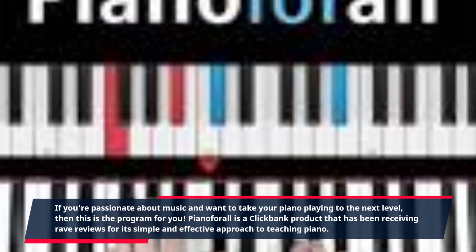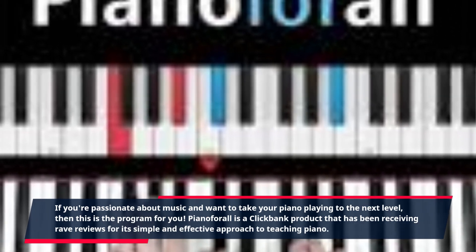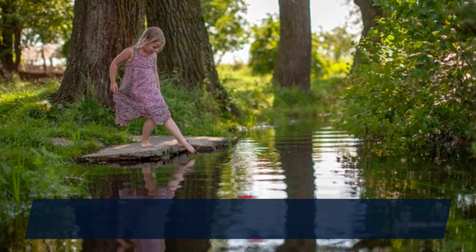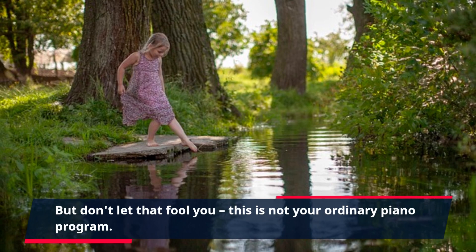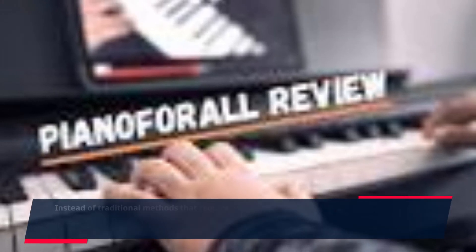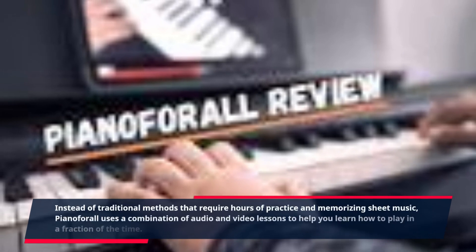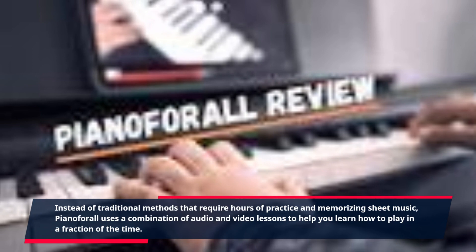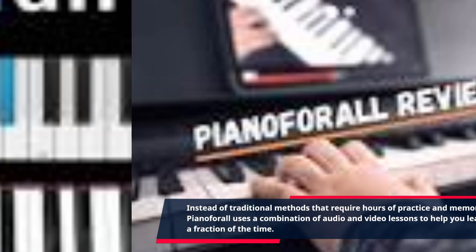Piano4All is a ClickBank product that has been receiving rave reviews for its simple and effective approach to teaching piano. But don't let that fool you — this is not your ordinary piano program. Instead of traditional methods that require hours of practice and memorizing sheet music, Piano4All uses a combination of audio and video lessons to help you learn how to play in a fraction of the time.